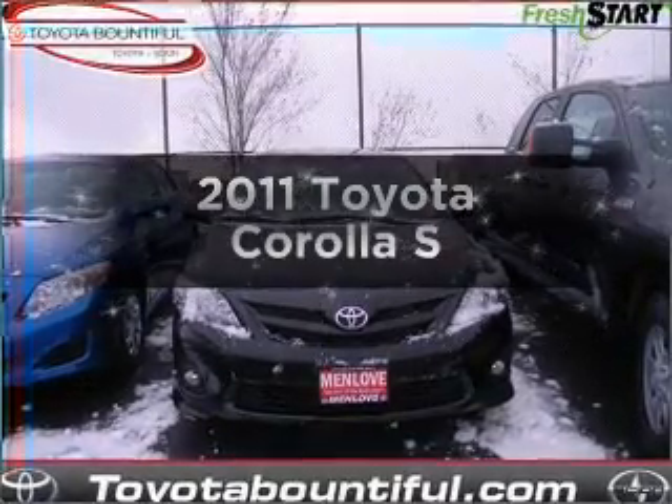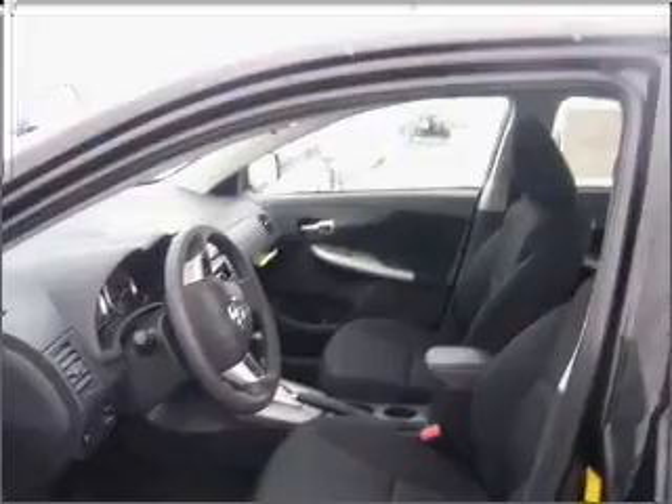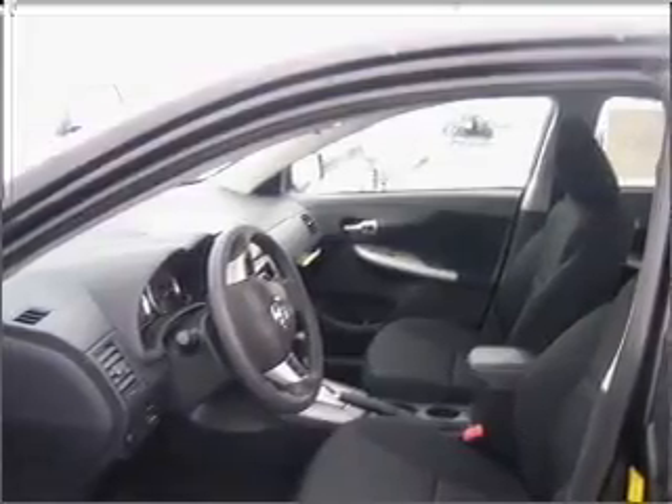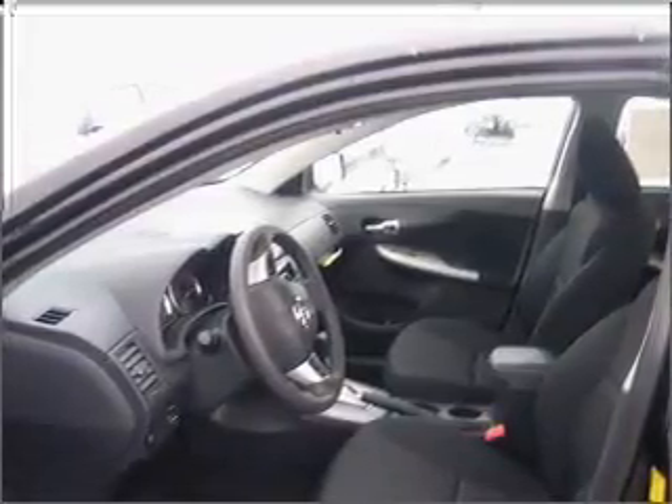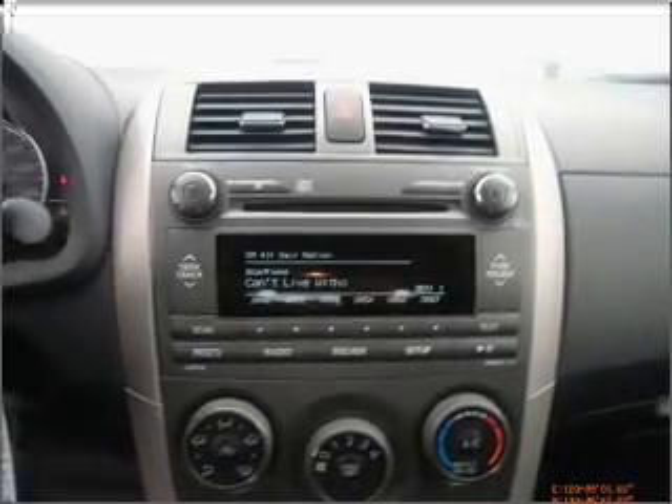Check out this 2011 Toyota Corolla. If you're looking for a first-rate auto, this one could be yours today. With an efficient four-cylinder engine that responds smoothly to its automatic transmission, the anti-lock braking system will help deliver you safely to your destination.